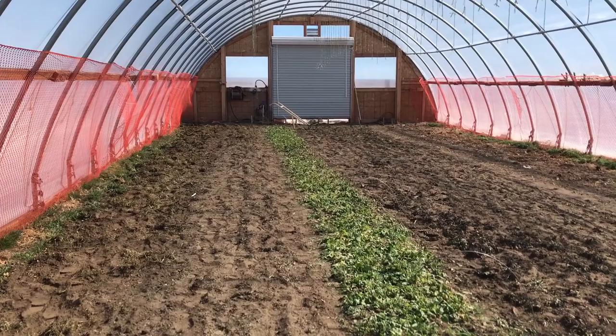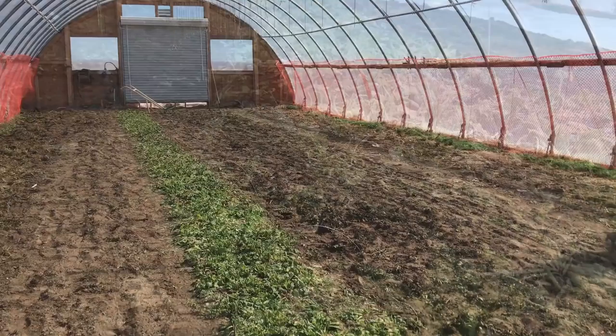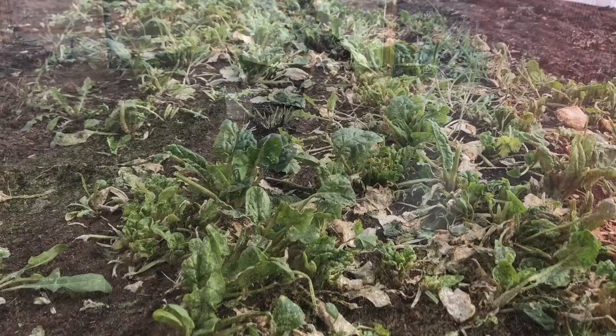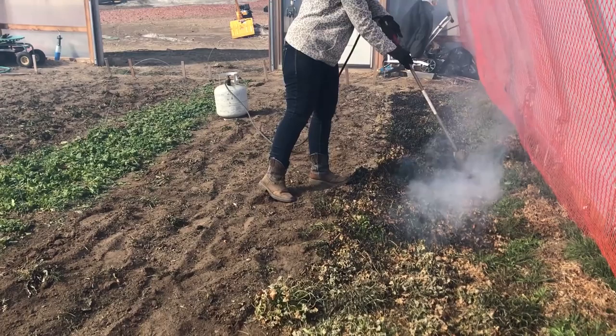All of the spinach gets cut. I snuck out when I had an hour of free time and cut all the spinach — I didn't film it and I'm sorry. The reason I decided to cut it is because aphids live on the underside of the plant, which makes it really difficult to get rid of them. Cutting all of the foliage will hopefully help us eradicate all of the aphids.